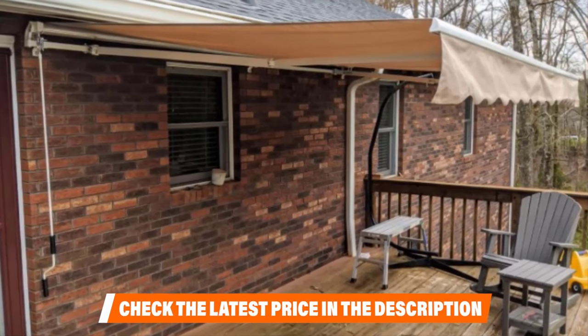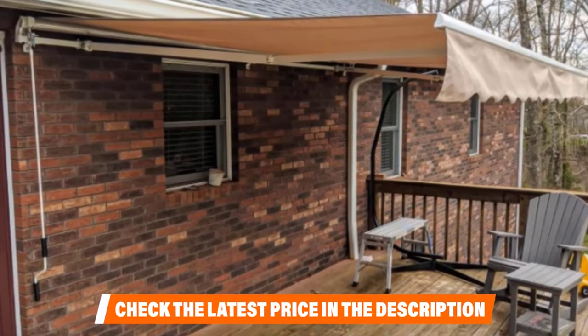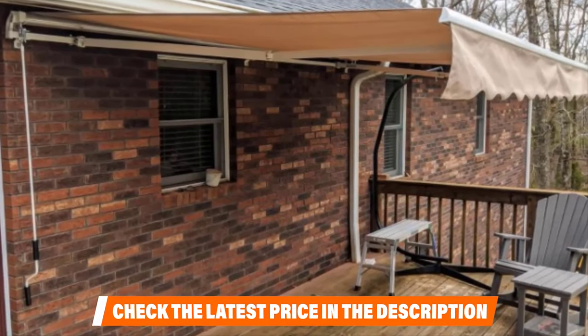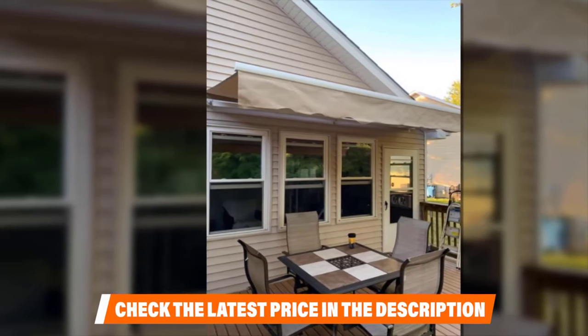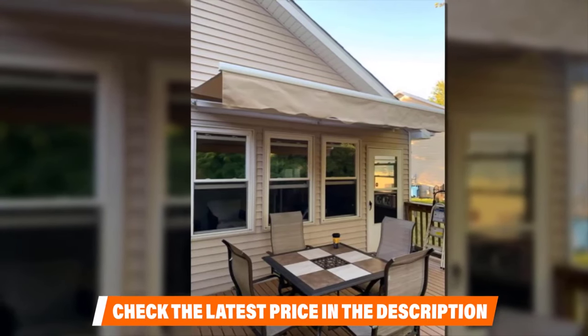Measuring 10ft x 8ft, it is perfect for shading windows, balconies, patios, decks, and any other location where you need on-demand shade. The frame is made of rust-resistant, powder-coated aluminum material, so it's lightweight yet highly durable and can easily resist under level 5 wind scales.